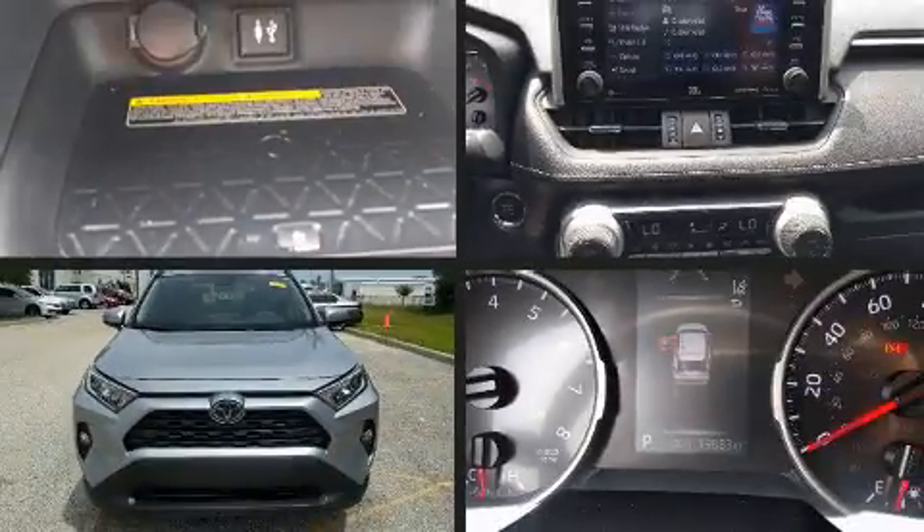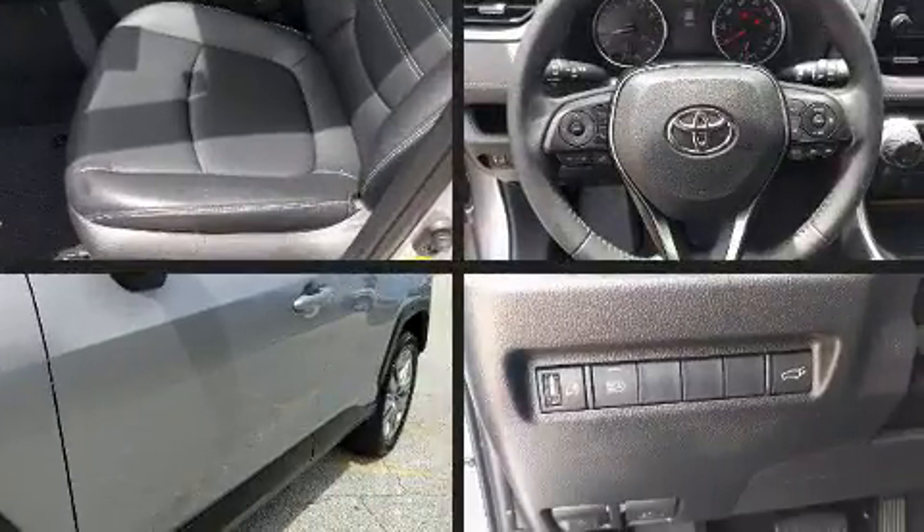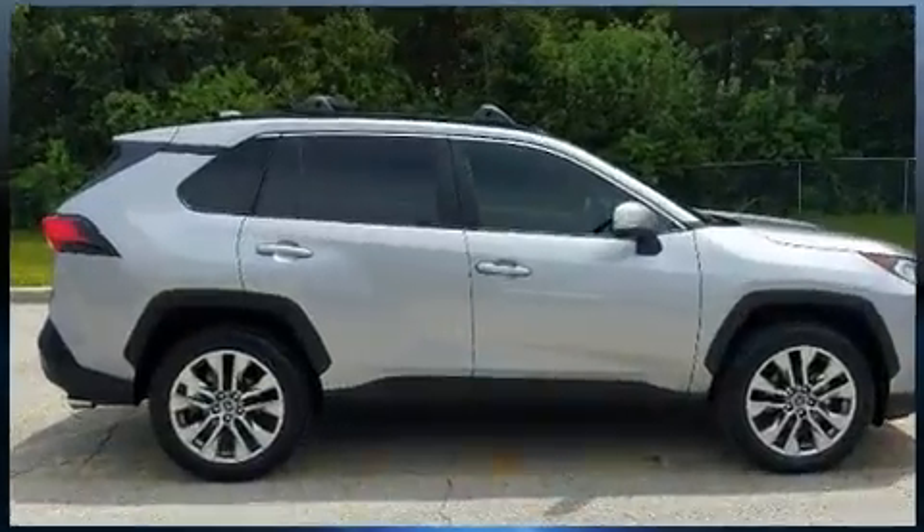Introducing the 2019 Toyota RAV4. Performance and efficiency are both prioritized, thanks to the efficient four-cylinder engine. And for added security, Dynamic Stability Control supplements the drivetrain.